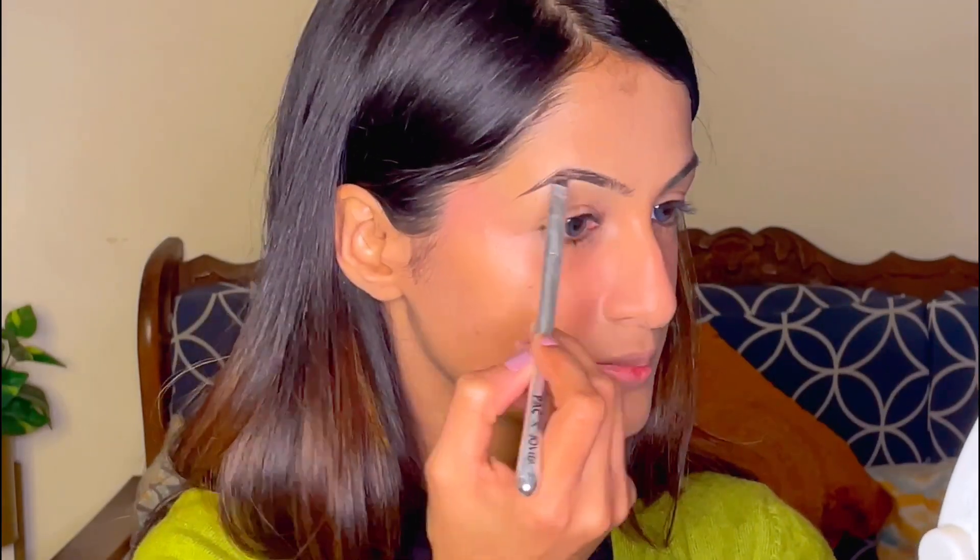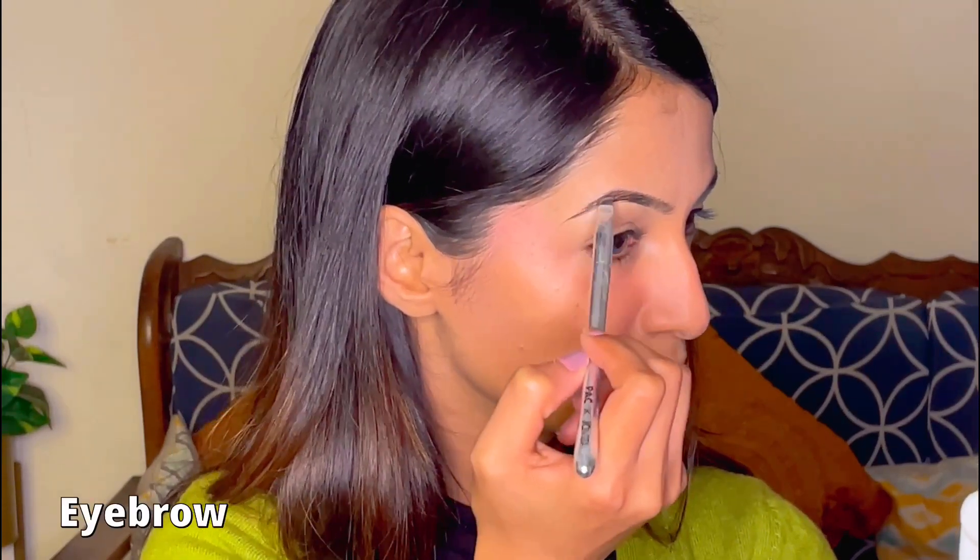Now let's hop on and fill in the brows. I just fill in all the gaps — I don't make it very sharp or anything like that. Then with a spoolie I just set it. Today I'm not using any eyebrow pencil; I'm just using the darkest shade from my eyeshadow palette with an angular brush to fill in the gaps.